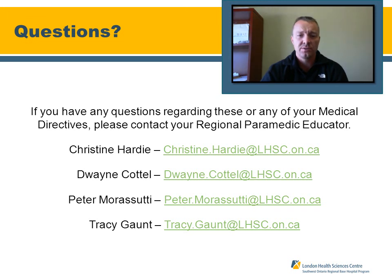If you have any questions regarding these directives or any of the medical directives, please feel free to contact any one of the regional paramedic educators listed on your screen. Thank you.